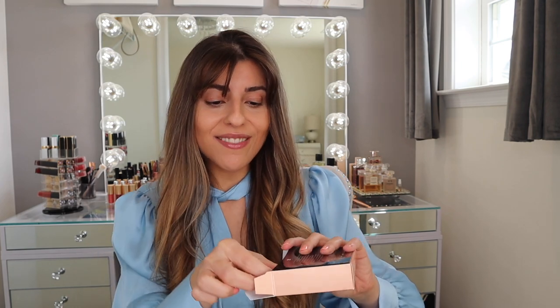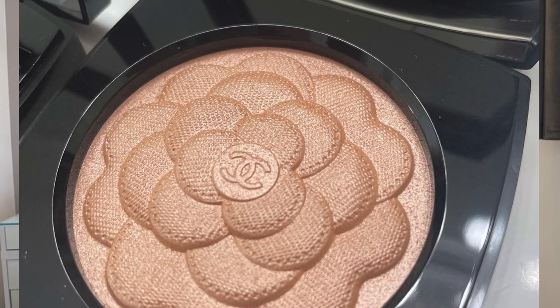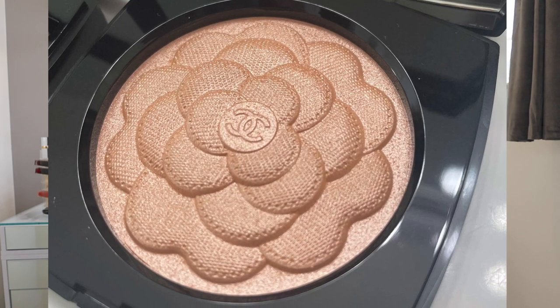I haven't purchased a Chanel highlighter in a very long time, so I guess that justified the price. I believe it's around $80. I love that it comes with a nice little kabuki brush instead of that half moon brush — I'm not personally a huge fan of the half moon brushes. I love that they have a beautiful kabuki brush along with this palette. I think it's perfect to apply the highlighter. It's so gorgeous and pretty. I really don't want to touch this and lose that flower effect — it is absolutely gorgeous.